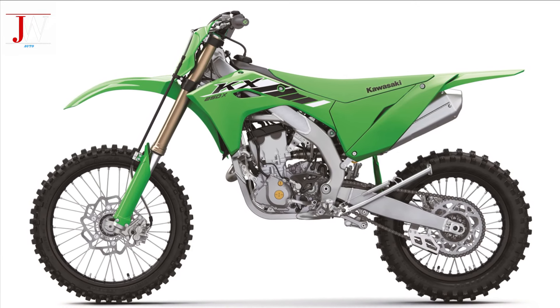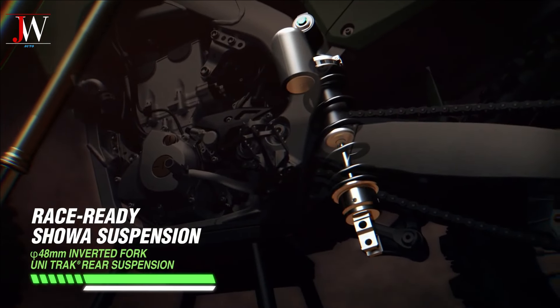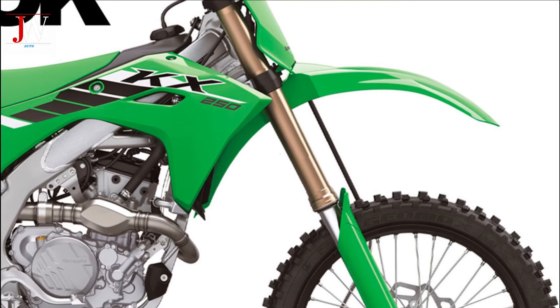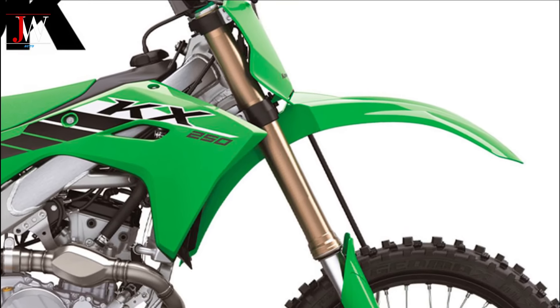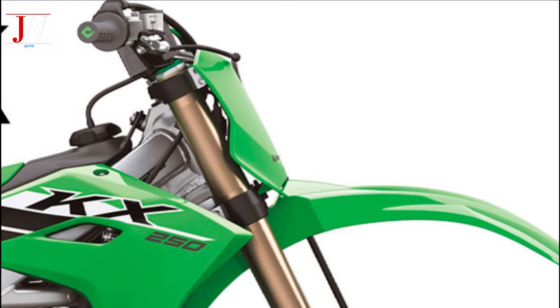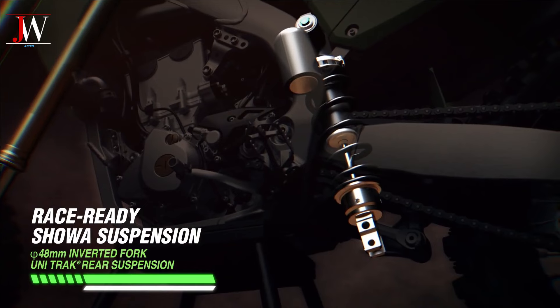The 2024 KX250 features KYB, while the 2025 model follows the 450 with Showa components. However, it is equipped with a 48mm Showa front fork instead of 49mm, something we haven't seen since one of Honda's 250 models 10 years ago. The rear shock is the same design as the one found on the 450.